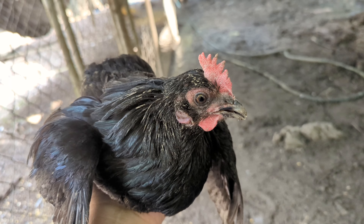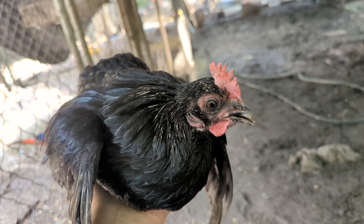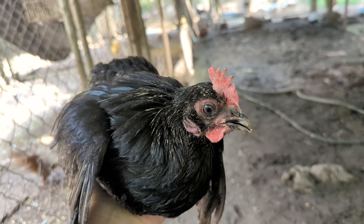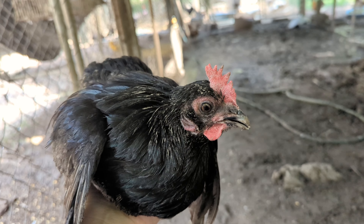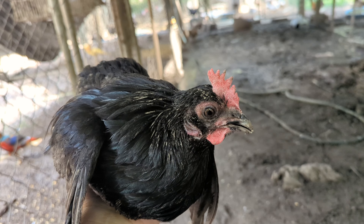Hey friends, I have this chicken and she is not happy with me. I'm going to tell you something — I have no idea what kind of chicken this is. She's been here for about a year. I hatched her. She hatched here from eggs that were from here. I don't know what kind of mix she is.